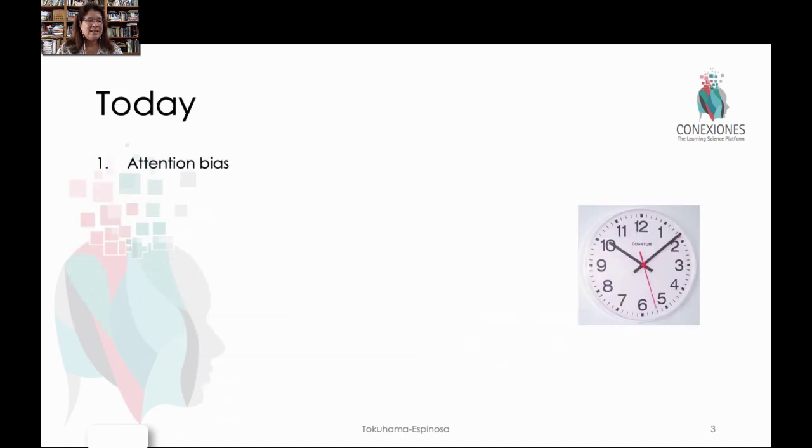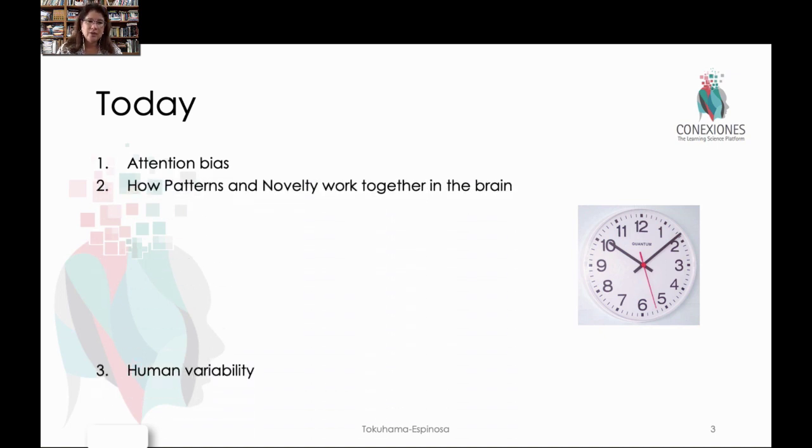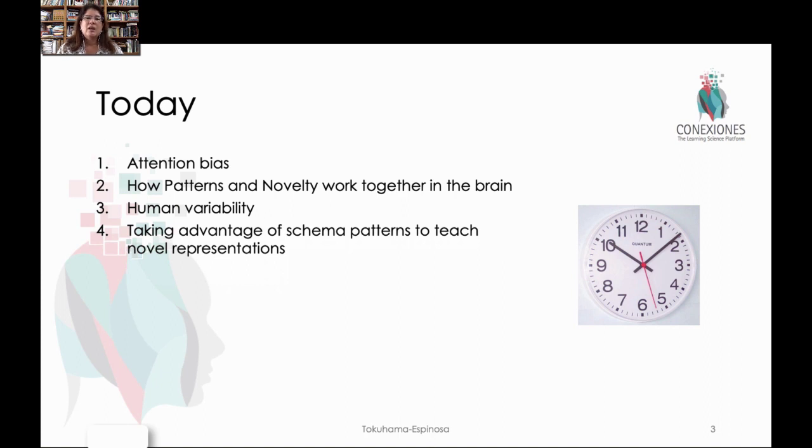We'll do seven different things right now. We're going to look at this idea of attention bias and how that helps us detect novelty in the brain, how patterns and novelties work together in the brain, the big difference in human variability — why teachers need to be really aware that what might be a patterned form of behavior or understanding about learning concepts might be true for one kid but not for another. Then we'll look at a way we can take advantage of expanding mental schema, understanding concepts in the brain by using what's known about certain mental schema but teaching them with novel representations. We're going to return to this idea that the more you know, the more you can know.